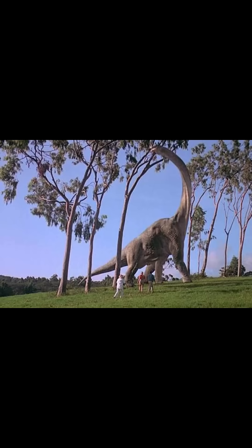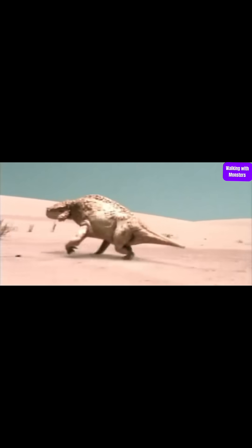Definitely not the classic scene we remember, but still pretty cool. Maybe instead of the grassland environment we see the Brachiosaurus in, we could see the Scutosaurus in some sort of Permian Desert.